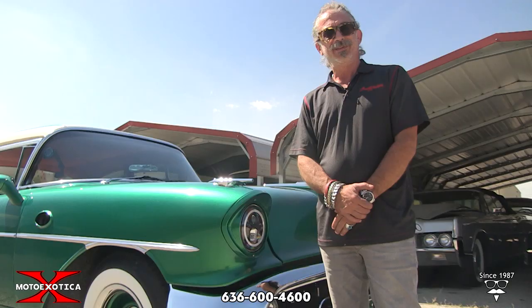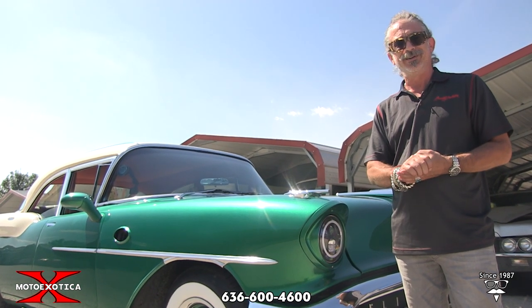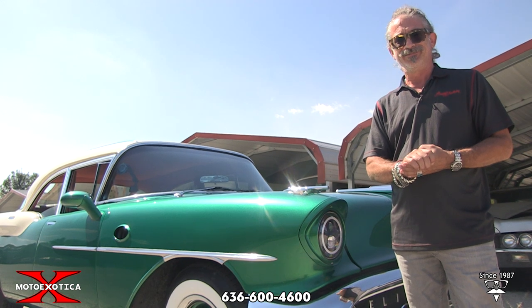All in all, I don't think you've seen another one like it. This is a full custom, ready to run anywhere you want to go. Thanks for watching.